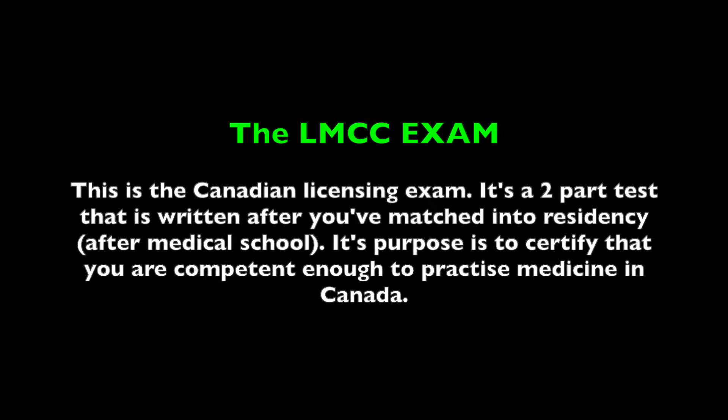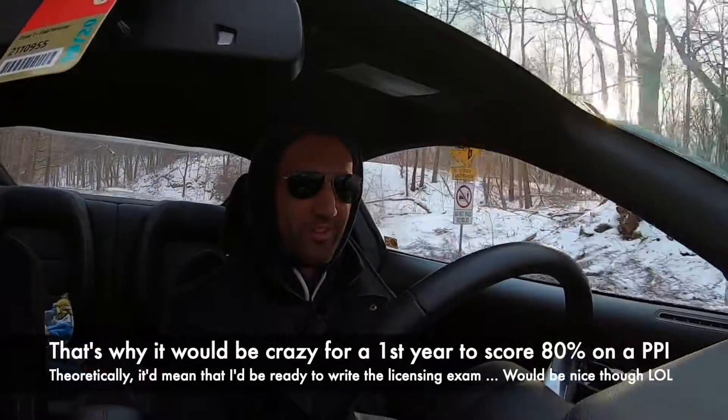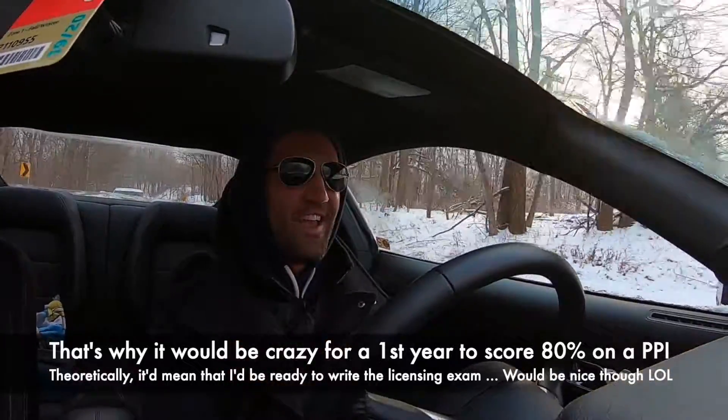The PPI is designed to replicate the LMCC exams that come at the end of medical school — those are written once you've already matched into residency, and they're the licensing exams that give you the ability to practice medicine. It's expected that first and second years won't be able to answer a lot of the questions. The class average for the first PPI we wrote earlier this year was around 10 percent.